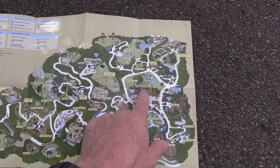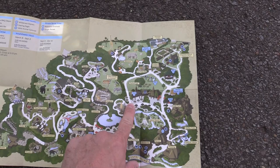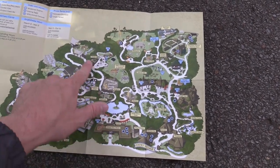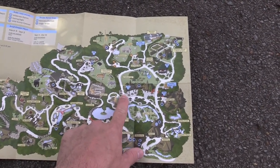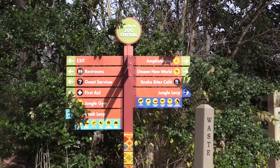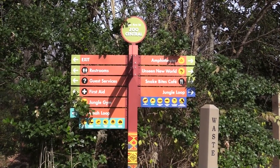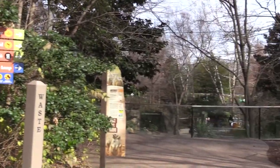Showing you my paper map again so you know where I'm at — I'm right here at the food court. I'm going to take the path to the left to see all the animals over there, and eventually I'll be back at the same spot to continue on. The path I'm on is called Zoo Central.